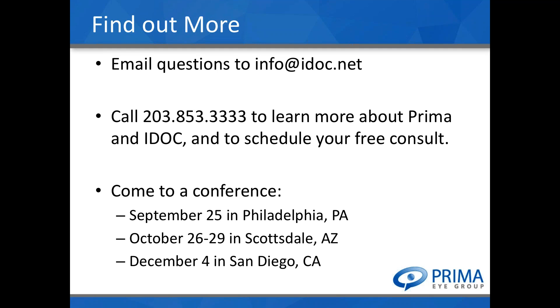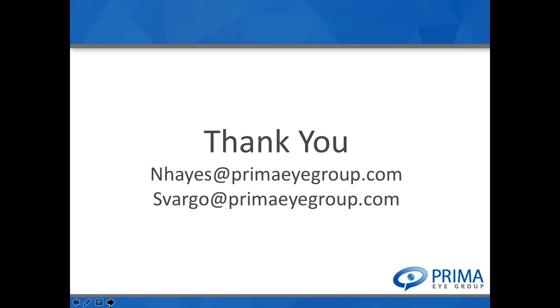Regarding the slides — the salary survey data is an exclusive benefit to Prima members, so I can't make that available. If you want the rest of the slides, I'm happy to send them. You can shoot me an email at nhays@PrimaGroup.com and I will forward those on to you.